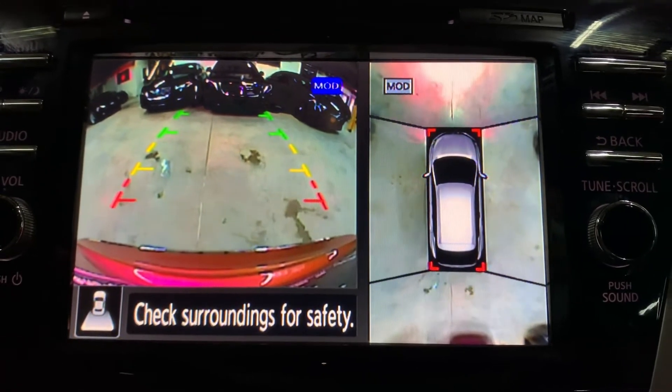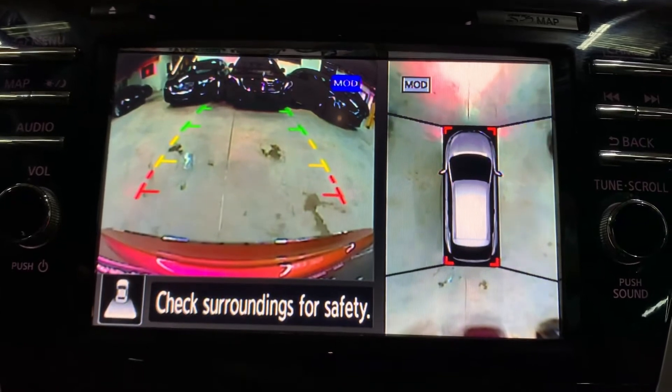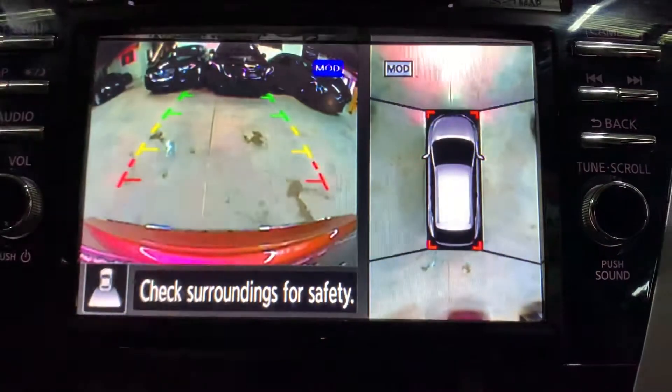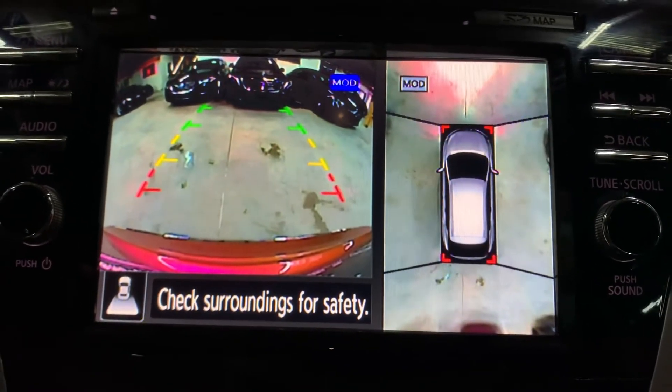All those cameras will definitely help you out a lot when backing up, parking, and trying to get out of tight spaces. As you move the car, this icon will start moving so you can see your surroundings. It is really, really helpful.